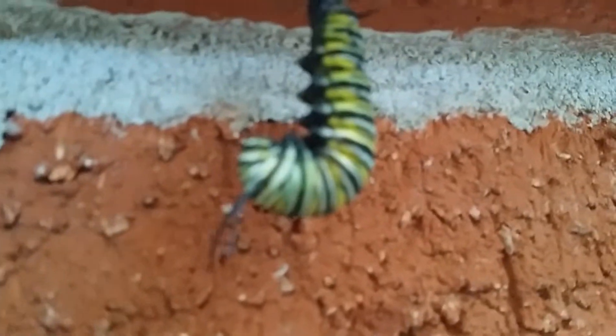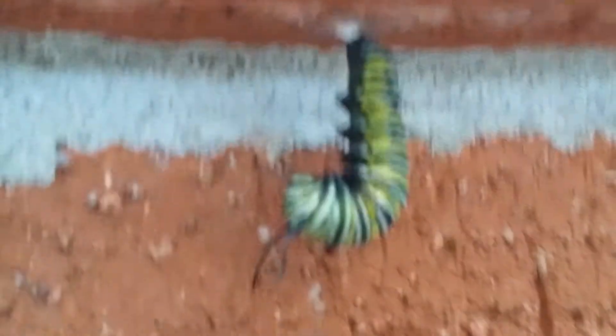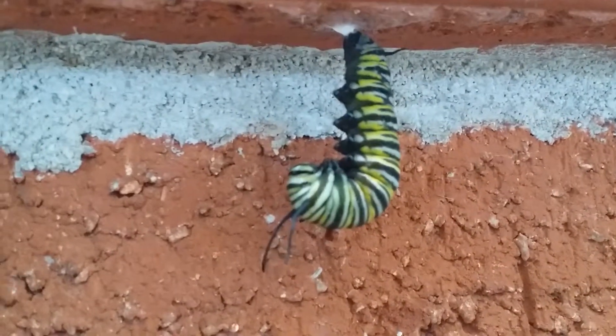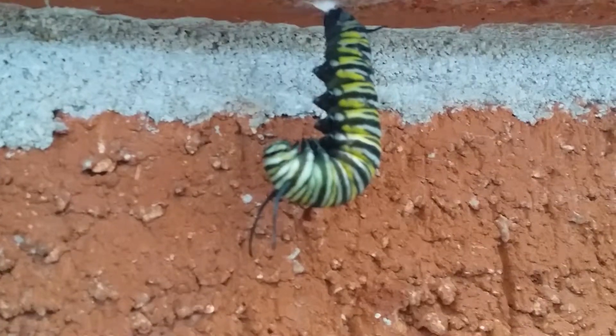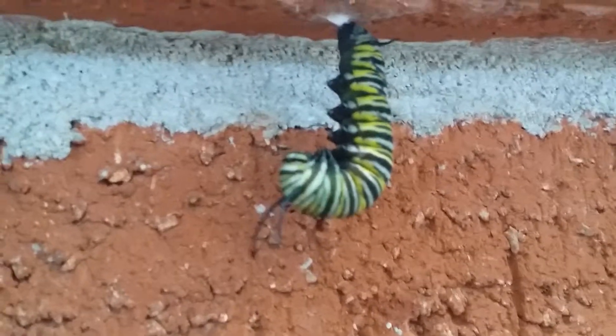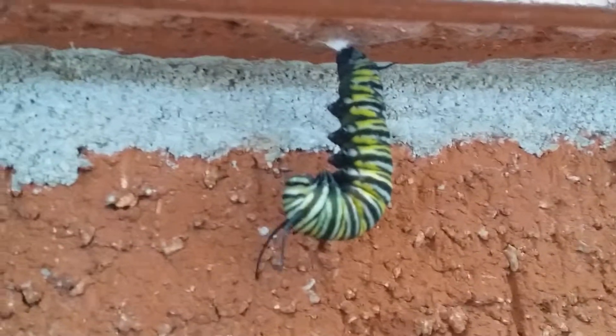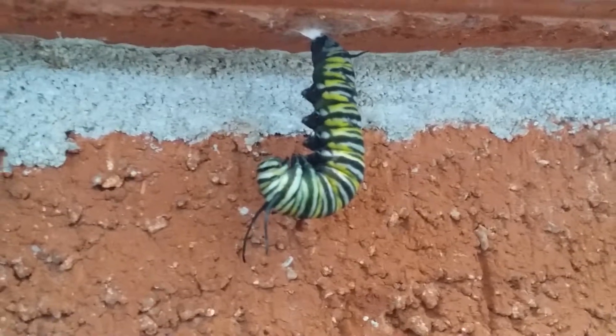You can see it pulsating. My camera really doesn't like to focus. And you can see the green underneath there and the antennae are droopy, so it's all ready to come out. The whole process takes about 10 minutes. It's kind of amazing.